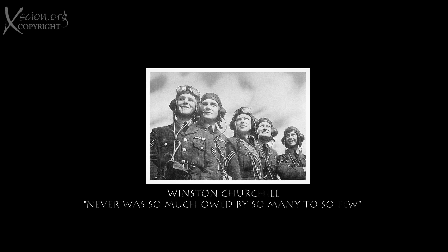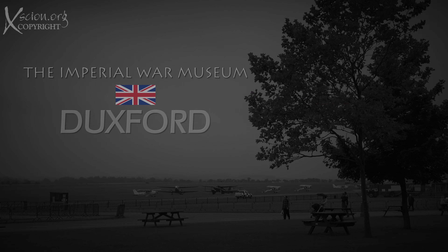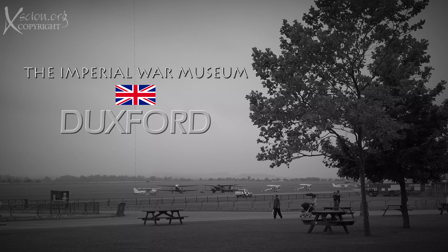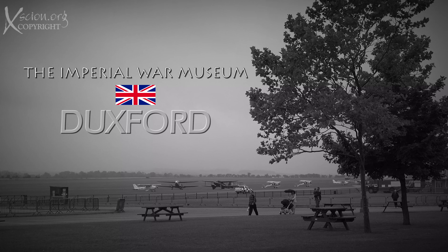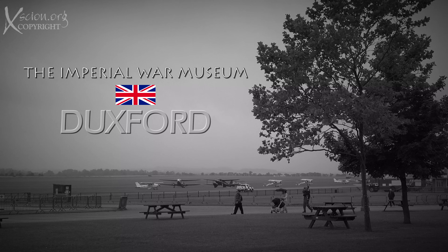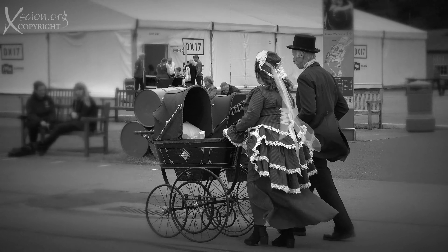The Battle of Britain. 'Never in the field of human conflict was so much owed by so many to so few.' Winston Churchill was speaking of the Battle of Britain, which happened almost 80 years ago, as Hitler attempted to pound this small island into submission.